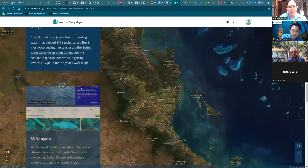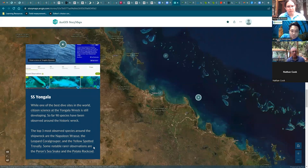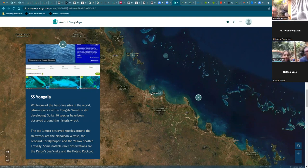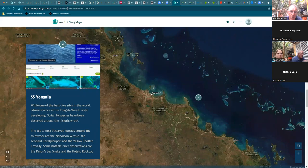Now we'll move over to our project on the SS Yungala shipwreck. The Yungala is one of the top 10 scuba diving sites in the world — quite a challenging dive, generally for advanced divers, sited in about 28 metres of water. It's located offshore from Ayr, which is about 100 kilometres by road south of Townsville, out in the middle of the Great Barrier Reef channel. It's often fairly rough in terms of visibility and currents, so it's a challenging dive.